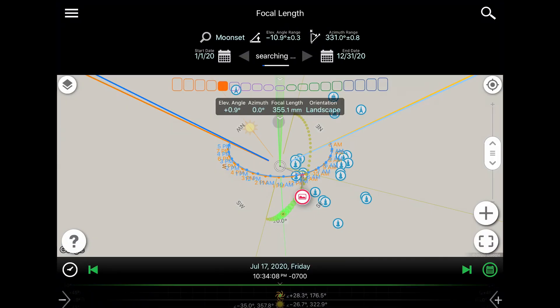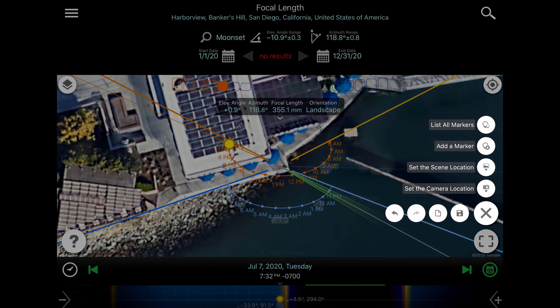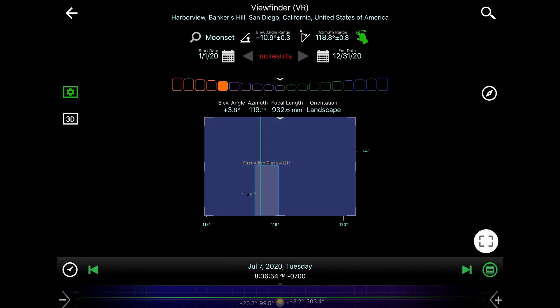Opening the Planet Pro app, I can place a couple of pins — one for my subject and one for my location. I then jump into viewfinder mode and can see the planet should begin to enter frame just after 8:30pm, and only take a couple of minutes to pass above the buildings.